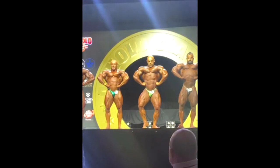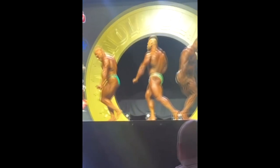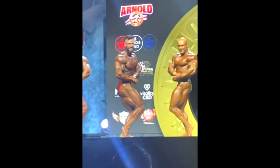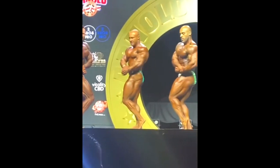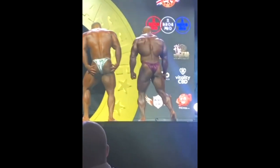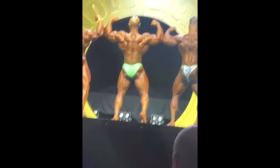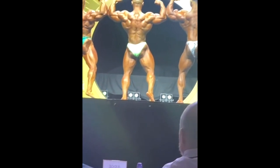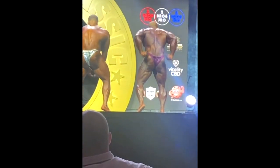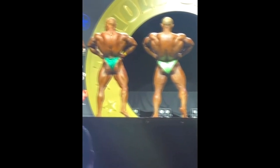Dean White doesn't look bad in the video I saw on his story — something might be off with his chest, maybe gyno, but his conditioning looks okay and he looks relatively big. I just couldn't spot him in the top callout. Maybe the cameraman didn't catch him in the frame. If you guys are watching this show live, tell me — how good did Dean White look? David Henry actually looked pretty good. I thought this guy was retired, but apparently he's still competing. He won the 212 the first year they had the 202 class.